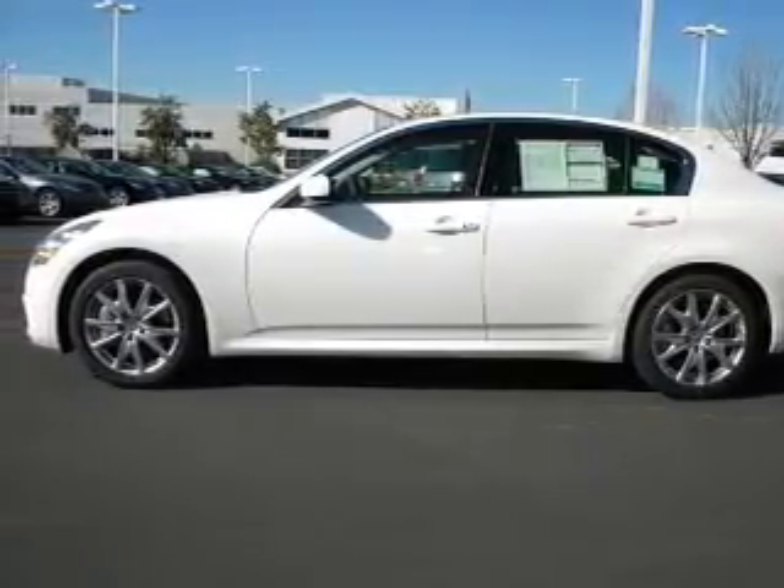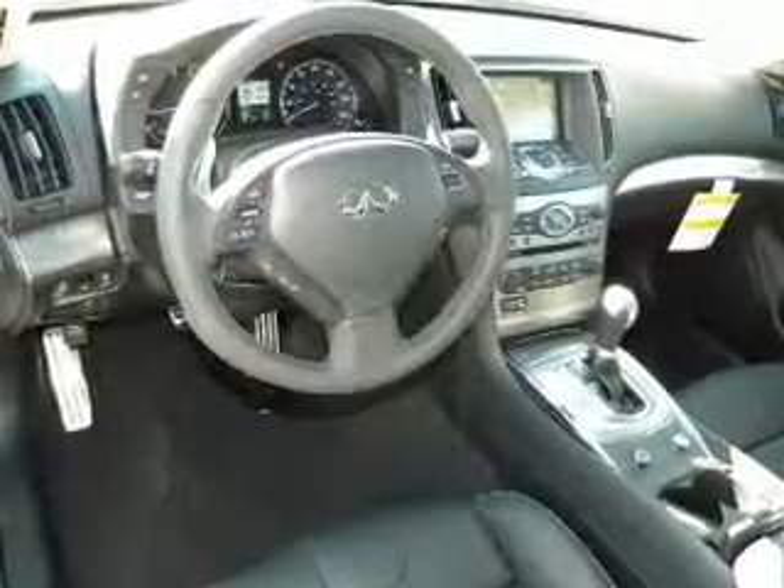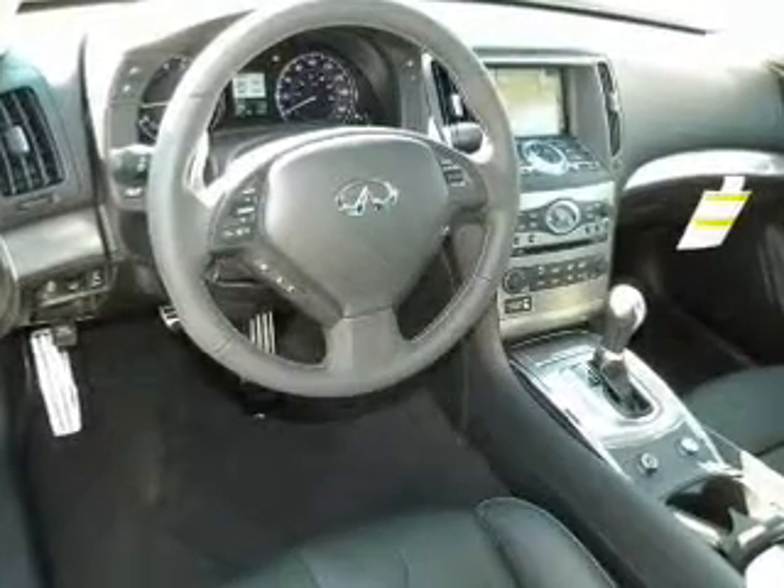This car has separate passenger temperature controls. Plus, enjoy these notable features that are included in this vehicle: air conditioning, power door locks, power windows, power steering, and cruise control.